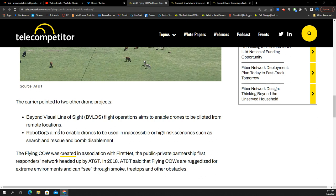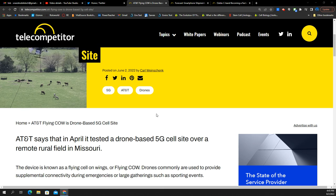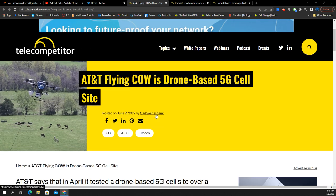The carrier pointed to two other drone projects they're working on. BVLOS, or Beyond Visual Line of Sight Flight Operations, aims to enable drones to be piloted from remote locations. And then there's RoboDogs, which aims to enable drones to be used in inaccessible or high-risk scenarios such as search, rescue, and bomb disablement. This is a project AT&T has probably been working on for several years. Now that the technology has matured, they're adding networking to it. Sky's the limit for these types of applications.